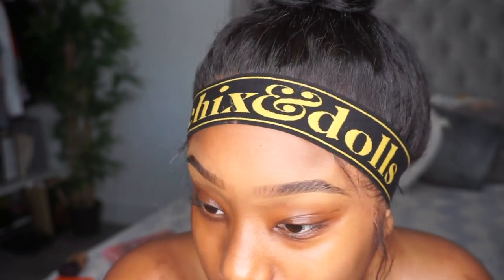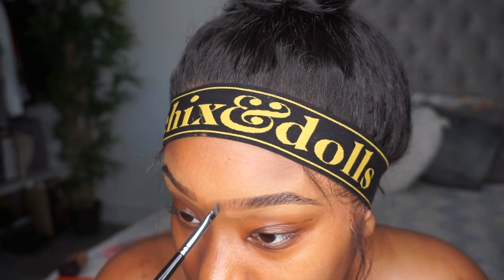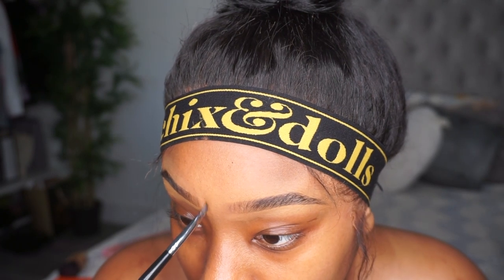Literally all you see me do is fill in the front and my brows are done. I added a little bit on the tails — just some hair to the front and it was that simple. Now I'm gonna do concealer before foundation today, which is new for me.